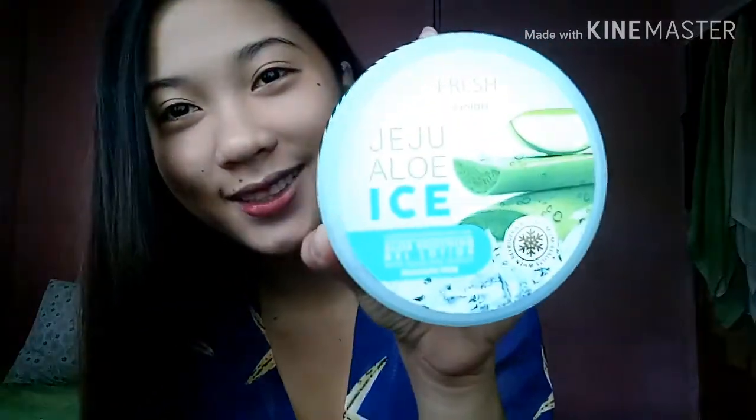Hi guys, welcome back to my channel. This is your vlogger Tim Guapa. As you can see in the title, we're going to have a review today about this one — Jeju Aloe Ice. This is from Fresh Skin Lab, and again, for today's video we're going to have a review about this one.